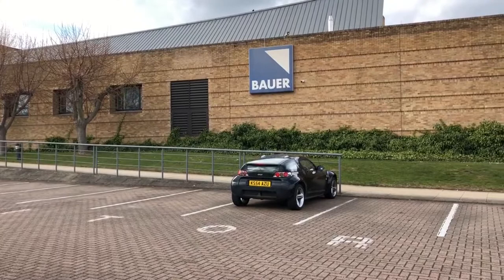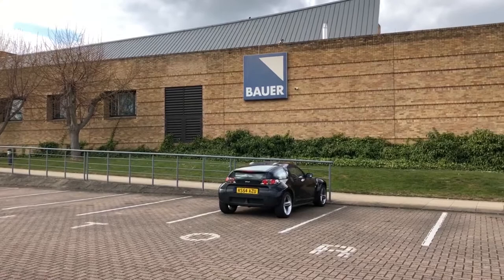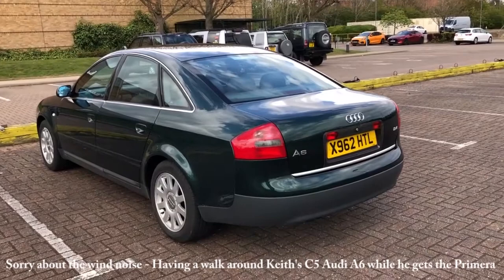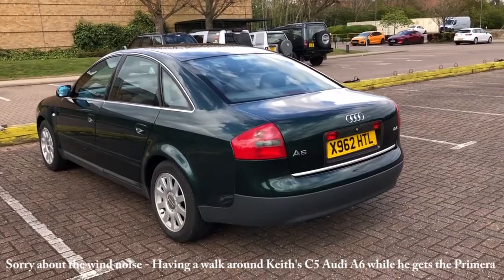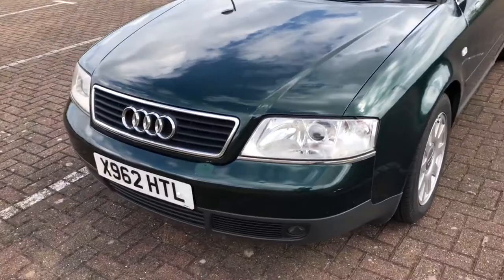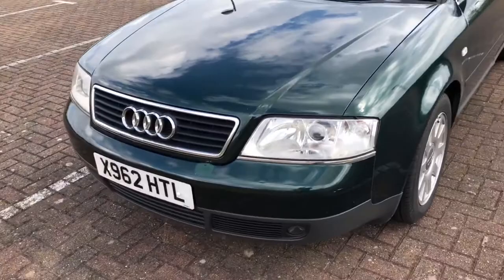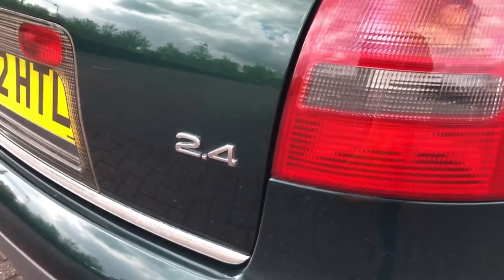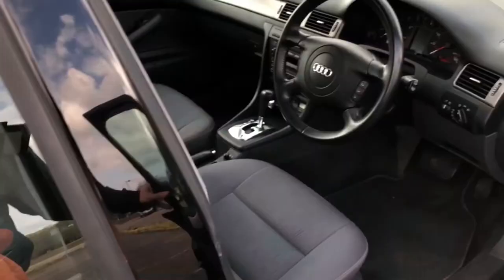So we're at Bauer, home of lots of magazines like Parker's and Land Rover Owners International. This is Keith's Audi A6 that he bought for £800 - he's just picked me up from the station. I have to say it's pretty impressive for the money: 2.4 auto, extremely clean inside.